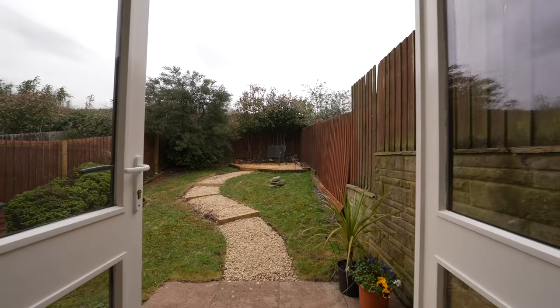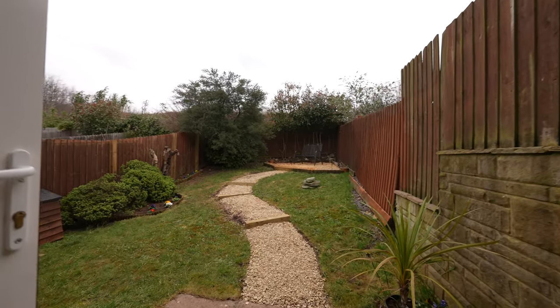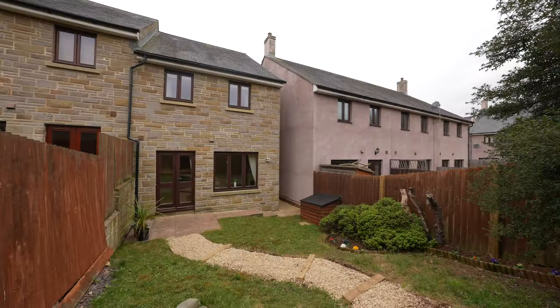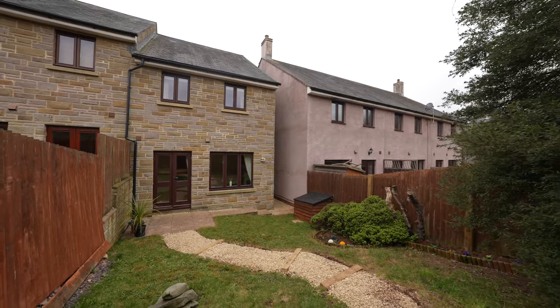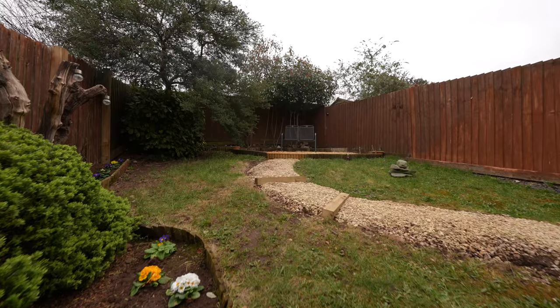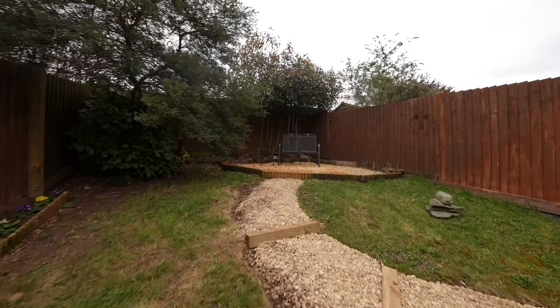Stepping outside of the property, there is a mature feature garden to the front elevation. There is side pedestrian access to the rear garden, which is bounded by fencing and principally grass with seating areas and a selection of well-established shrubs. Allocated parking for one vehicle is located to the right-hand side of the property.